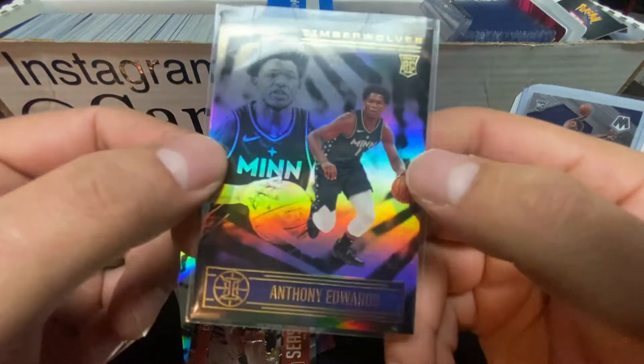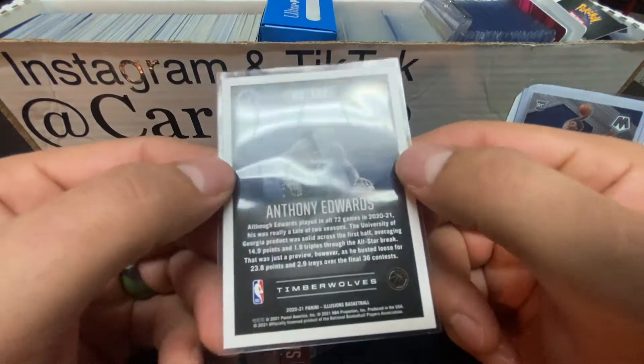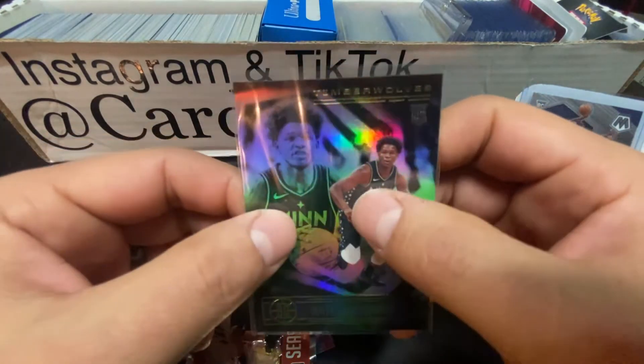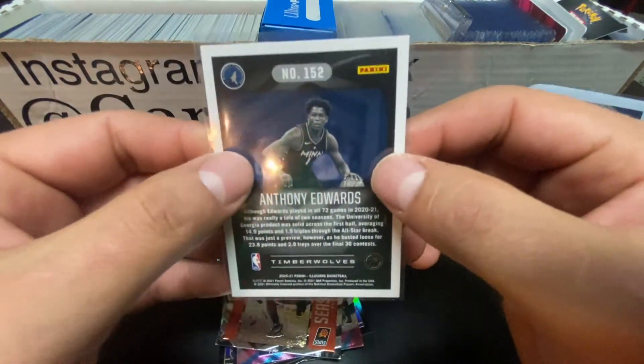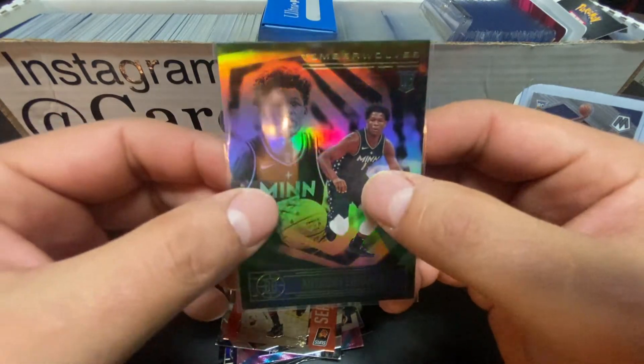The highlight was definitely this Ant-Man - dad's favorite. Hope y'all liked the video, guys. It's a short one - solo with Dad. The kids will be back with another one. We found some more Pokémon retail. And Dad's got some Mosaic coming in the mail one day - it'll get here when Target wants to send it to me.